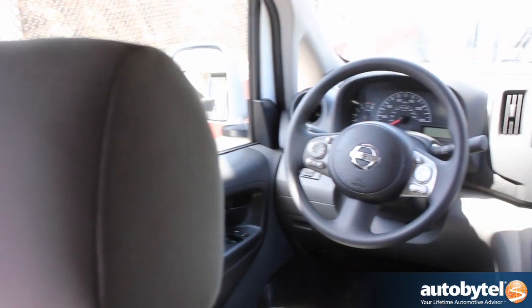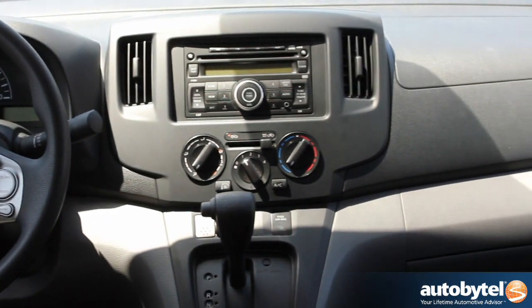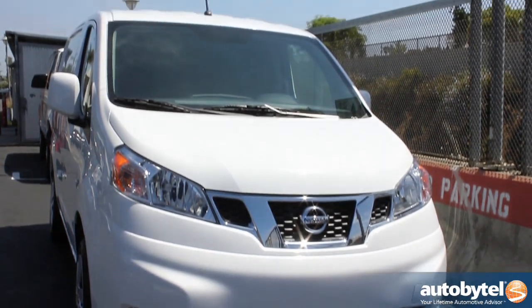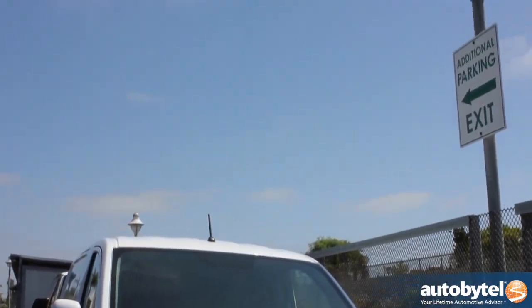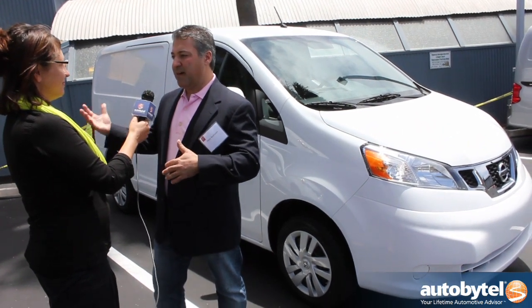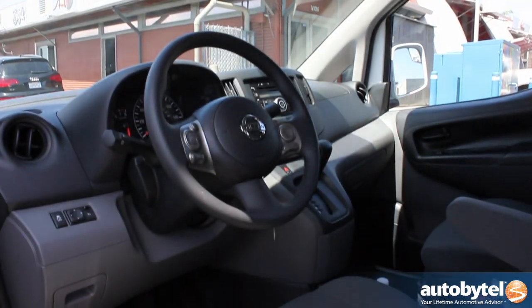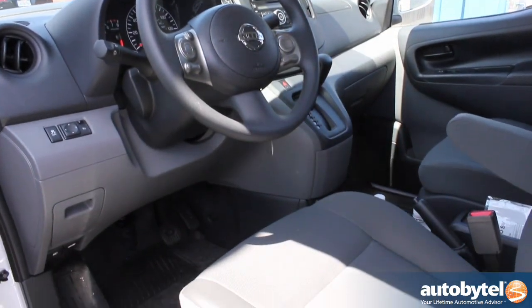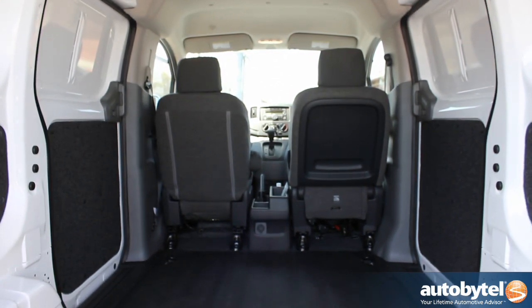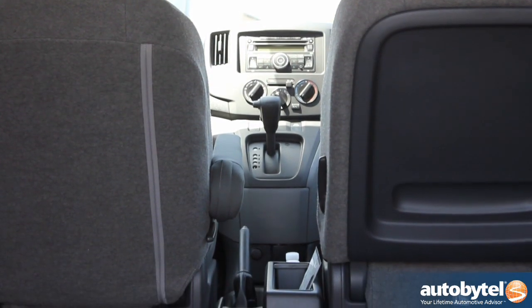It really does look like an office away from home inside one of these — can you talk about some of the features? We took this mobile office concept from our full-size NV because drivers and business owners spend a lot of time inside. The front passenger seat folds flat and has a hard surface on the back as a writing surface — you can use it for a laptop or place your backpack there.